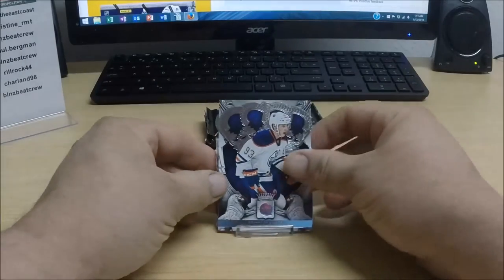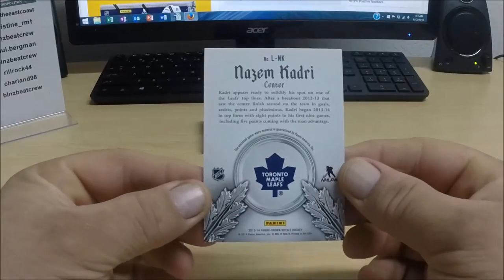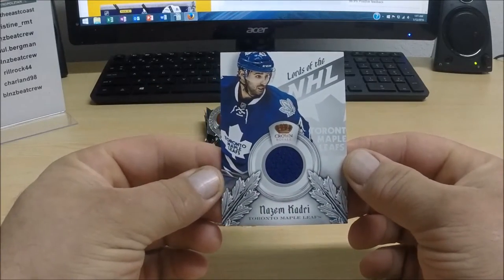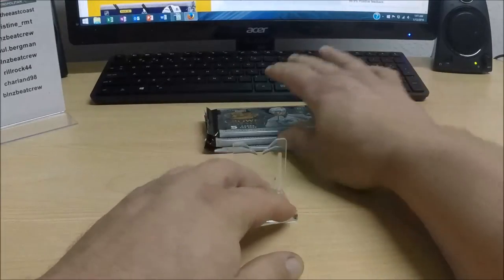All right, we start out with base space and for the Toronto Maple Leafs we have Nazem Kadri — and this is a Lords of the NHL jersey card for Toronto — and two base cards.